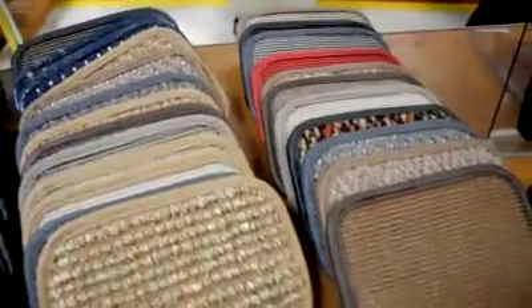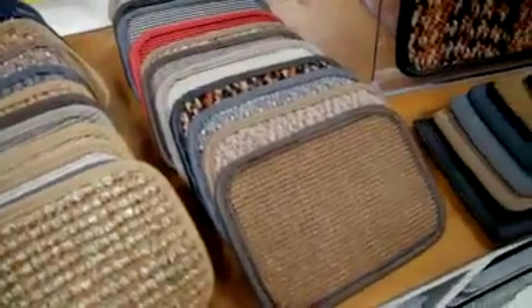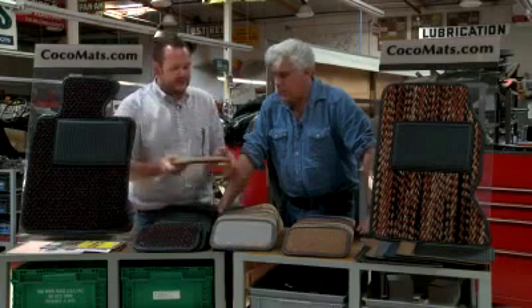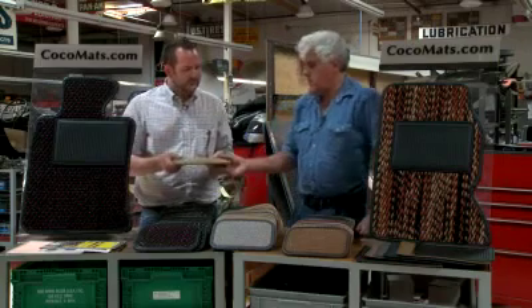They come in all different sizes and colors. Other than just cocoa, we do sisal, which comes from the agave plant — the same plant that gives us tequila. And this is actually a new line that we're carrying here, which is seagrass — actually made from seaweed that's woven and put into mats.